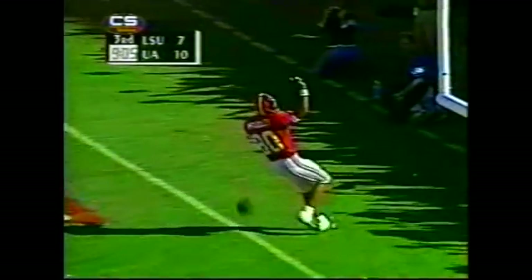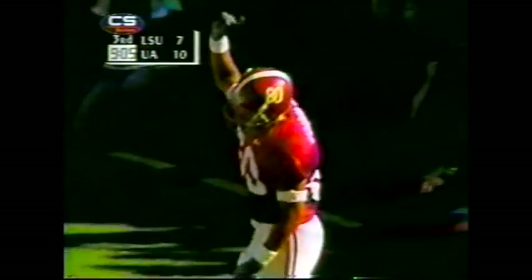Bohannon. Play action. Watts floats it — touchdown, Jason McCadley! He beat Damian James. Alabama takes the second-half kickoff and marches it into the end zone.